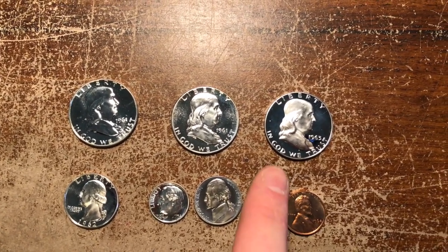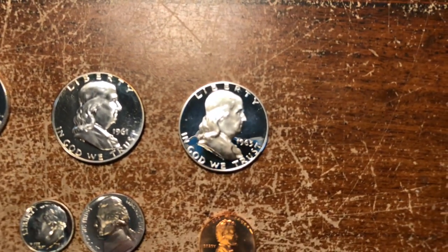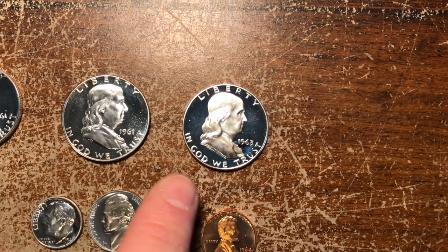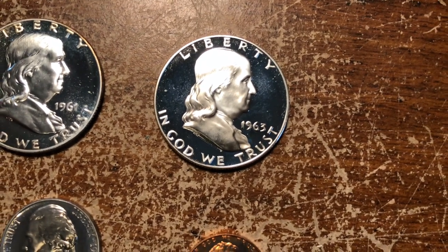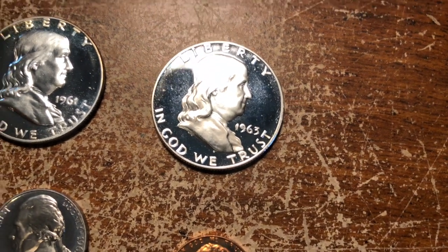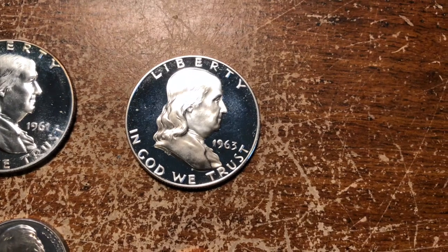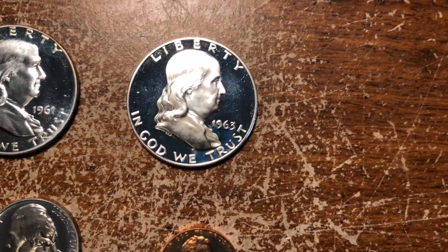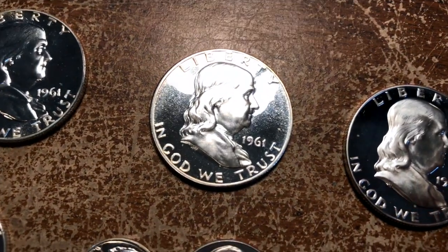What they would do is treat the dies with an acid solution, which causes this kind of sandblasted look here in the design. And then they would polish the surfaces of the die to make this very shiny mirror finish. After some time, they would wear off, and it would just be striking these brilliant proofs for the remainder of that die treatment.